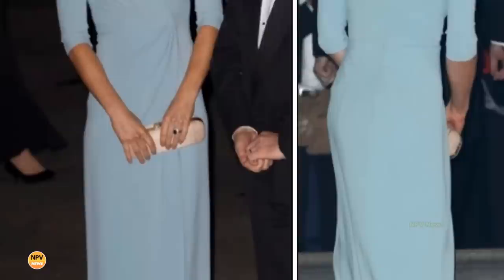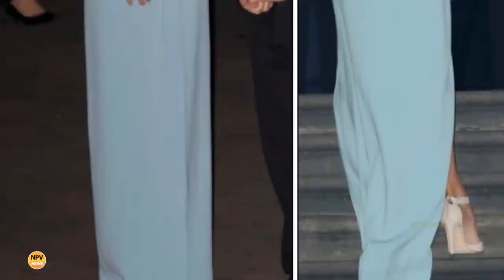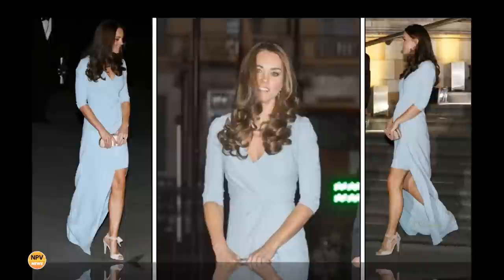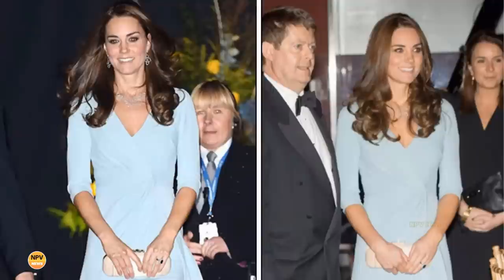Jenny Packham described the color as pale jade in an Instagram post about the Duchess's dress — a hue featured in the designer's spring 2015 collection. The gown's most dramatic design element was its length, featuring two layers: a draped overskirt wrap dress portion and the skirt underneath. The dress appears to be a custom version of a Jenny Packham style from the AW 2014 cruise collection, shown at Neiman Marcus as the three-quarter sleeve gown with wrap front.